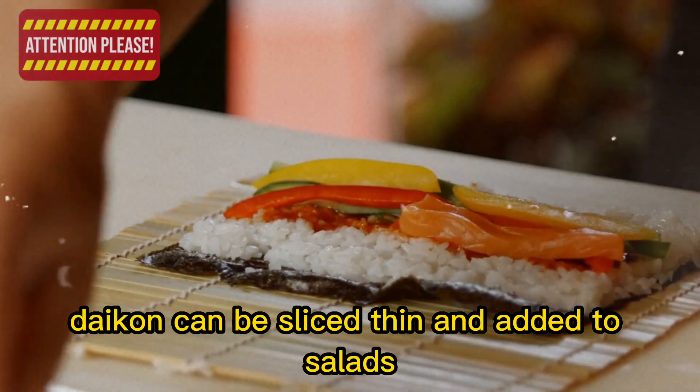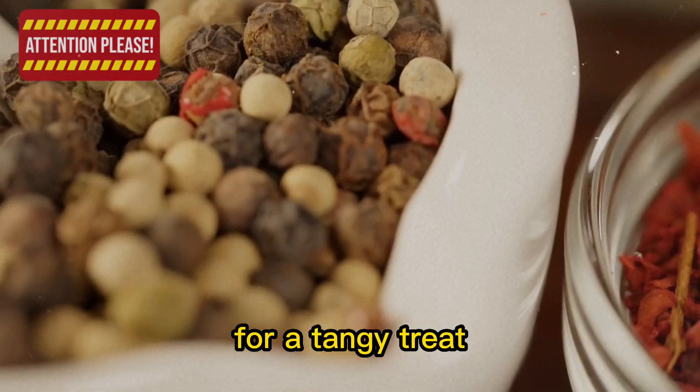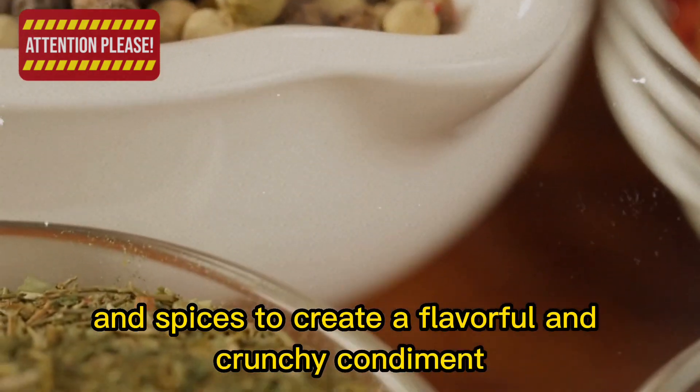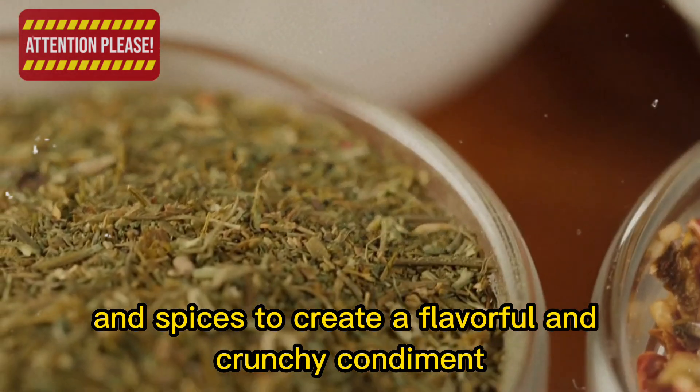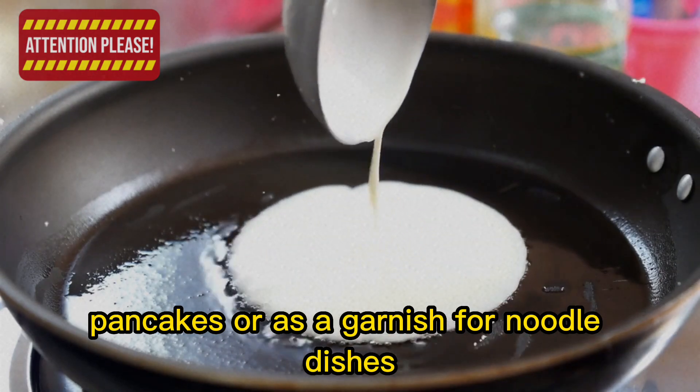Daikon can be sliced thin and added to salads or julienned and used in spring rolls or sushi. For a tangy treat, try pickling daikon radish with vinegar, sugar, and spices to create a flavorful and crunchy condiment. Daikon can also be grated and used in fritters, pancakes, or as a garnish for noodle dishes.